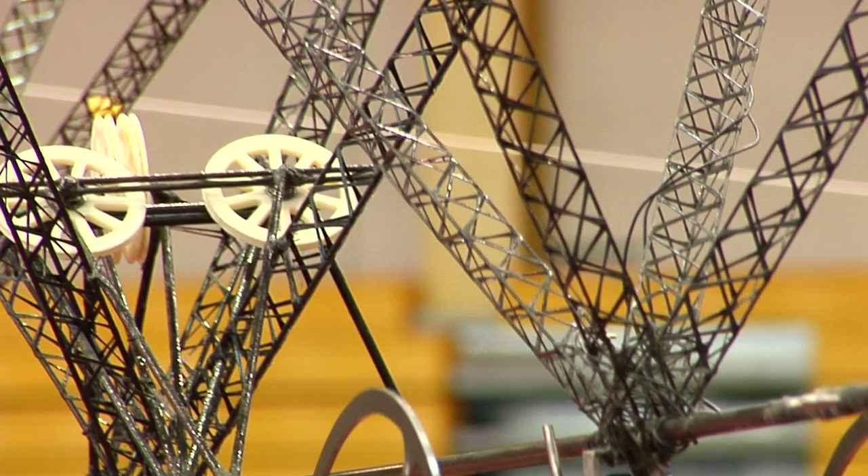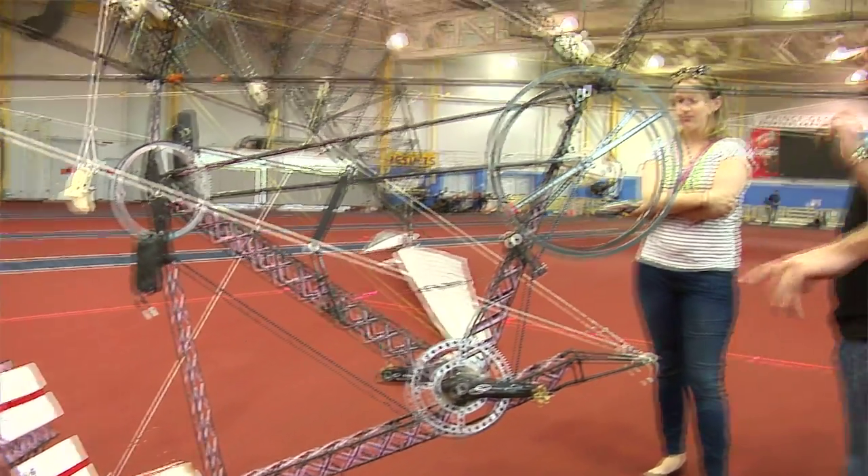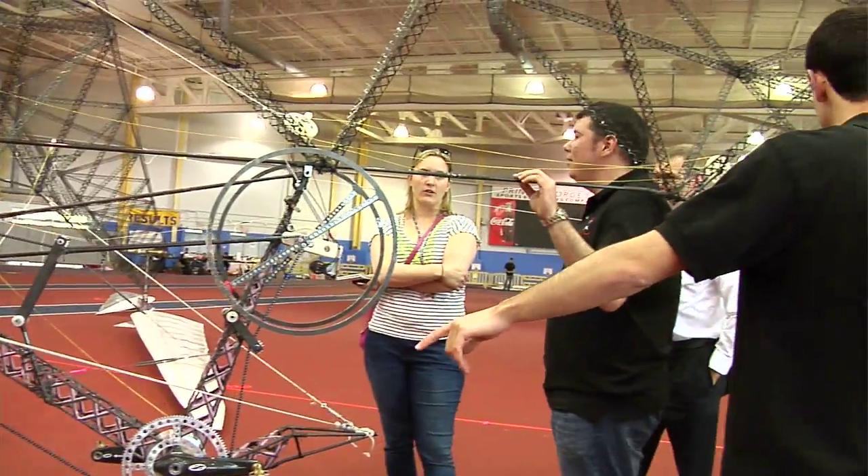It's about the size of a Boeing 737 — as big as the biggest helicopter in the United States military arsenal — and it only weighs 85 pounds.